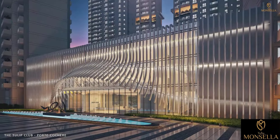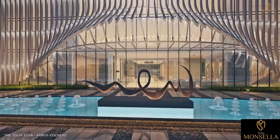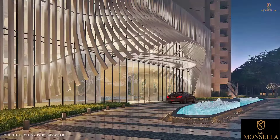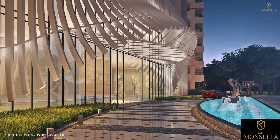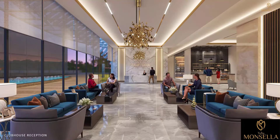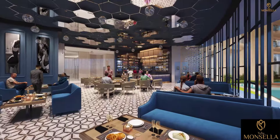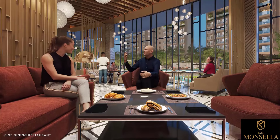The magnificent Port Cochere greets you at the Tulip Monsella Club, a unique destination for bringing people together. It features the most elite interior decor. The extravagant bar hosts a welcoming atmosphere. Step into a whole new culinary world with the exquisite fine dining restaurant.